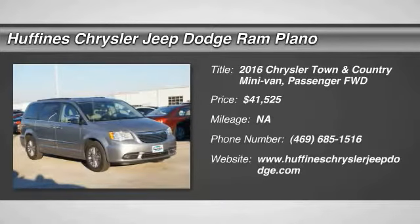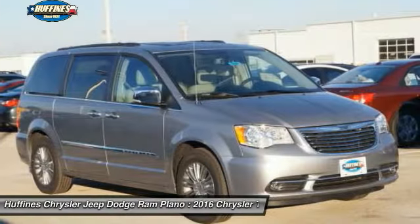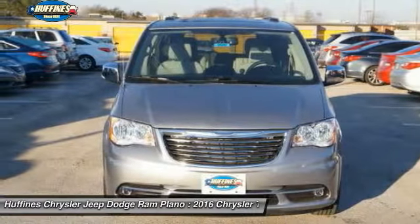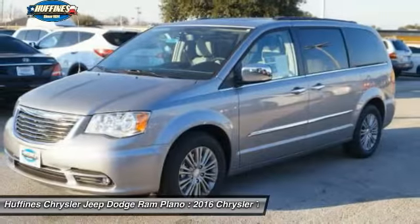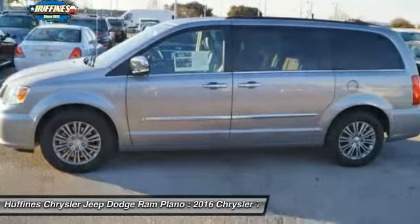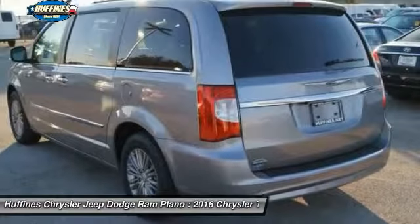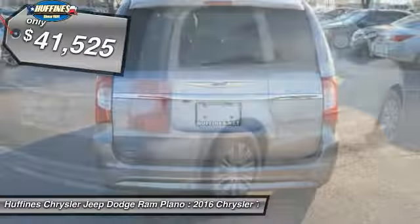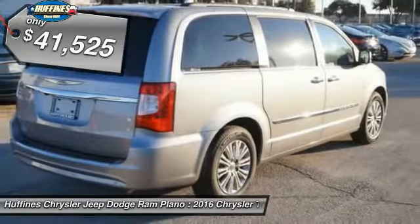The 2016 Chrysler Town & Country. Town & Country's V6 engine provides plenty of power while still providing the fuel efficiency you look for in a vehicle. Tow up to 3,600 pounds when your Town & Country is equipped with the Towing Prep Package. Seat 7 comfortably and choose from Stow & Go Seating or the innovative Swivel & Go Seating, and is priced below $45,000.